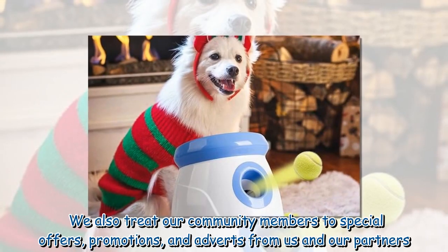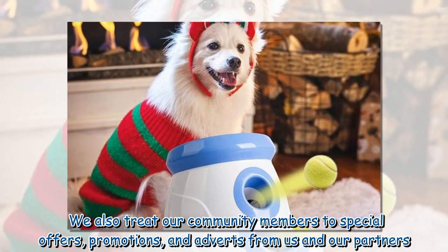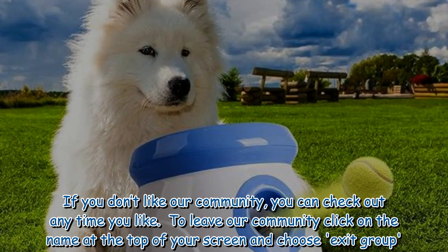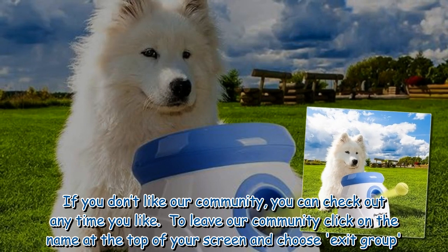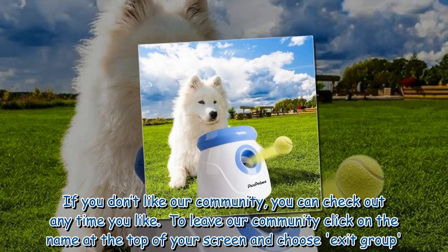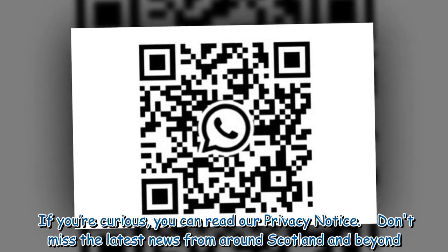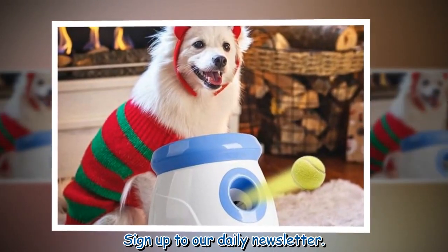Community members also receive special offers, promotions and adverts from us and our partners. If you don't like our community, you can leave at any time by clicking on the name at the top of your screen and choosing 'Exit Group'. You can also read our privacy notice, and sign up to our daily newsletter for the latest news from around Scotland and beyond.